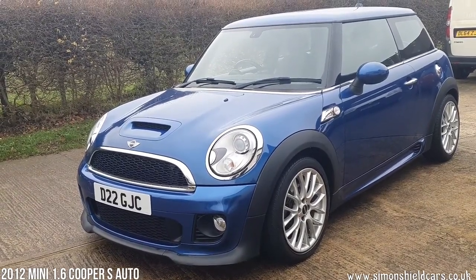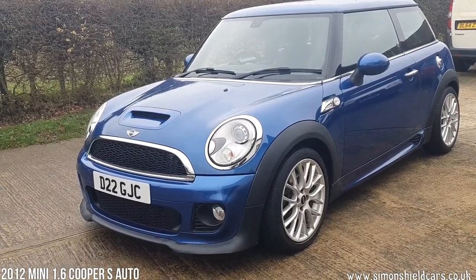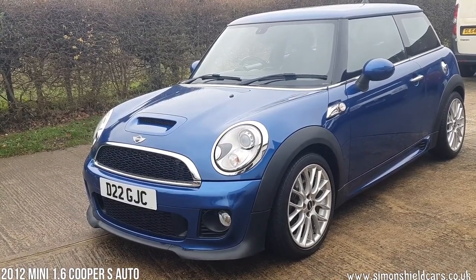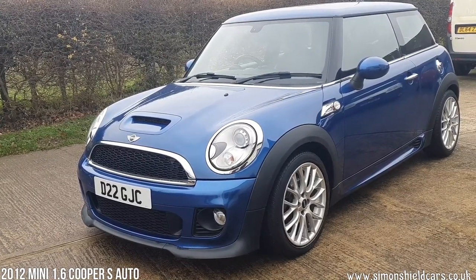This is a 2012 on a 62 plate. As you'll notice it's got an individual plate on the car currently. That actually stays with the car — the previous owner didn't want the plate. The car actually came to us due to a bereavement.